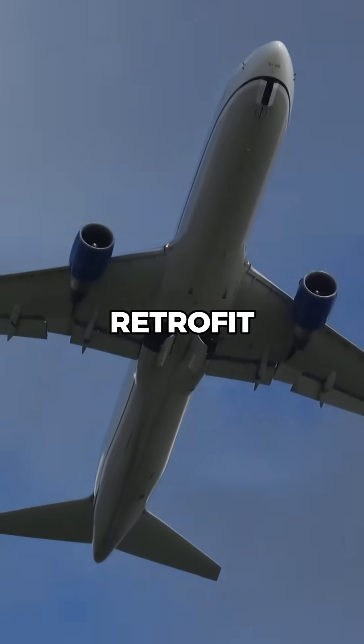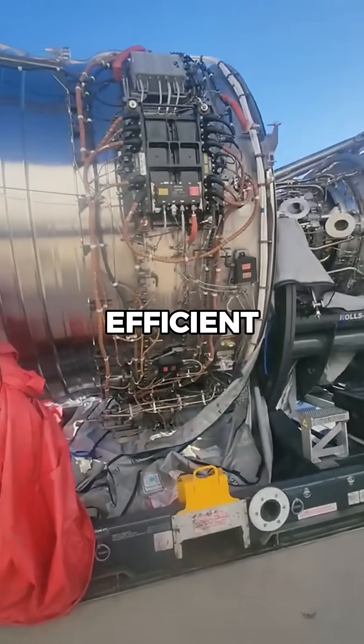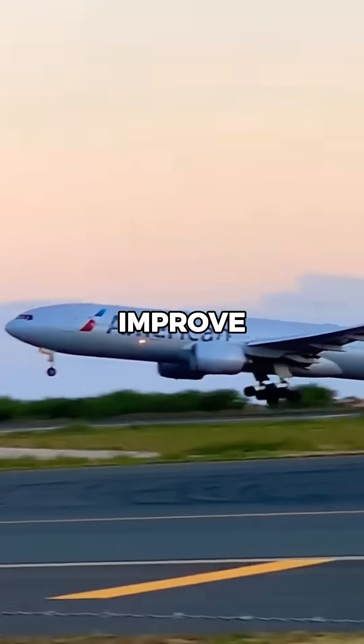For fuel efficiency, airlines retrofit planes with newer, more efficient engines to reduce drag and improve performance.